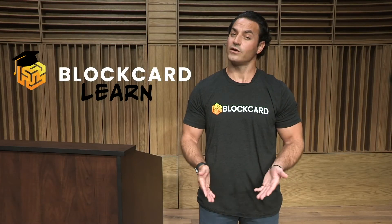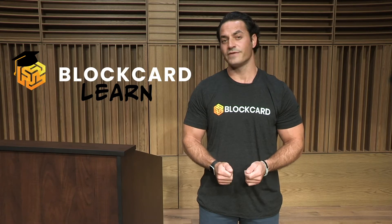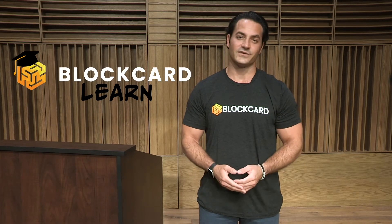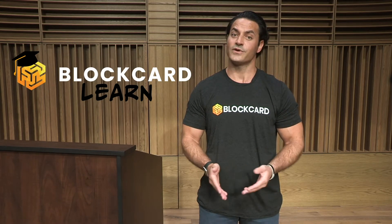I'm Dustin Plano, the host of the BlockCard Learn video series. Our BlockCard Learn video series is designed to provide a quick and easy-to-understand overview on some of the most popular coins, tokens, and various digital assets available in today's crypto ecosystem.